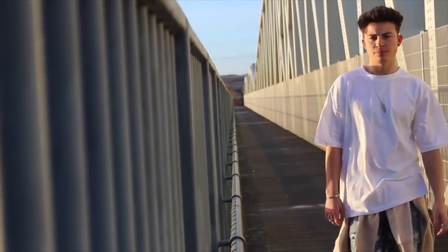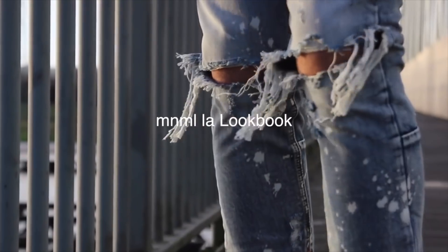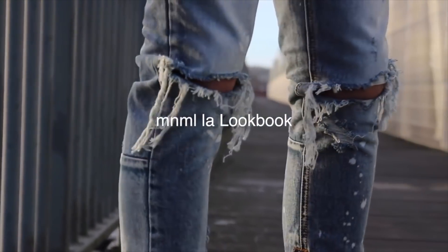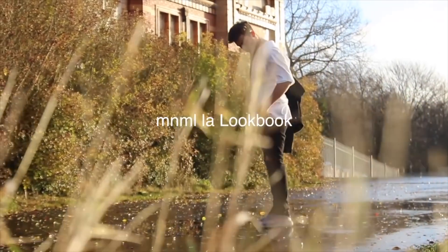Minimal LA hit me up and let me choose six individual items to create three different outfits. If you've been subscribed to my channel before, you'd know they did this previously — they sent me six items from their old collection. If you haven't seen that video yet, the link will be in the description box below. For the six items I chose three bottoms, a t-shirt, an accessory, and a pair of shoes. Anyways, let's get into outfit number one.